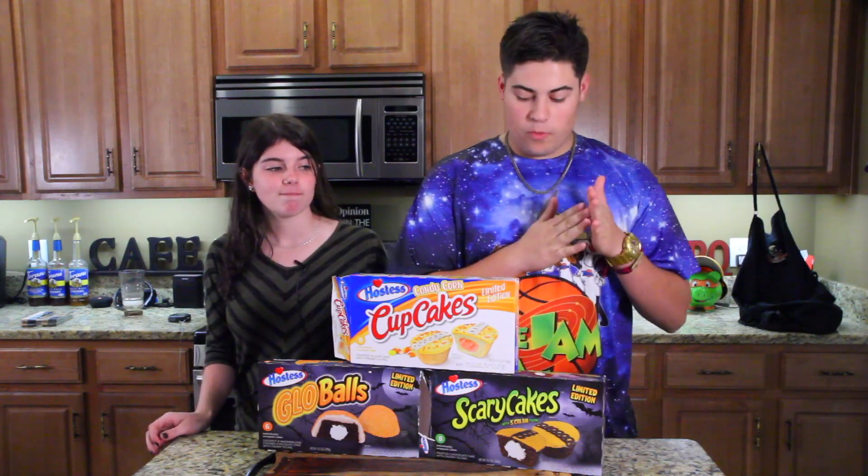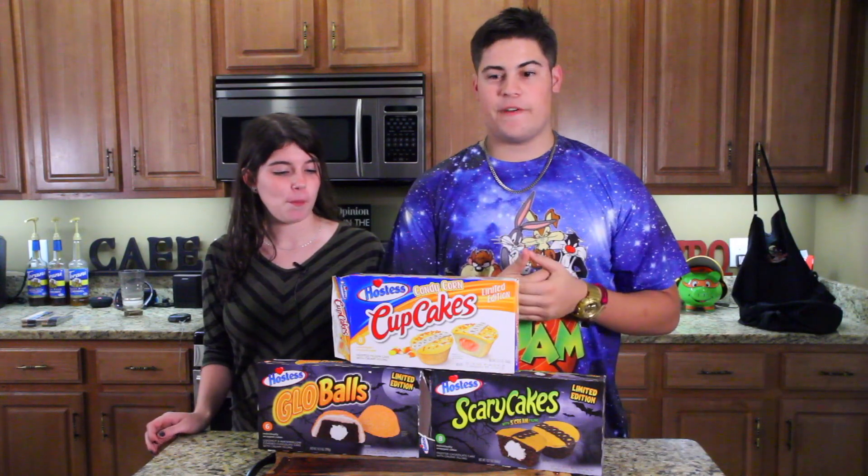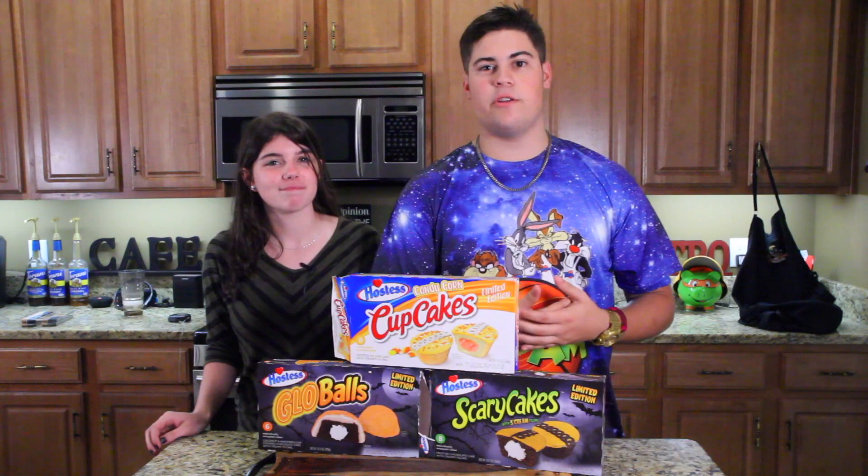Okay guys, so we both agreed that the candy corn cupcakes were awesome. We think that the scary cakes are just a different color and she wasn't a fan of it. I recommend the glow balls, so go ahead and try it. If you guys have any other Halloween special treats you want us to try out, just leave it in the comments and we'll be on the lookout for new stuff and keep you updated. Thank you guys for tuning in today and we hope to see you next time.